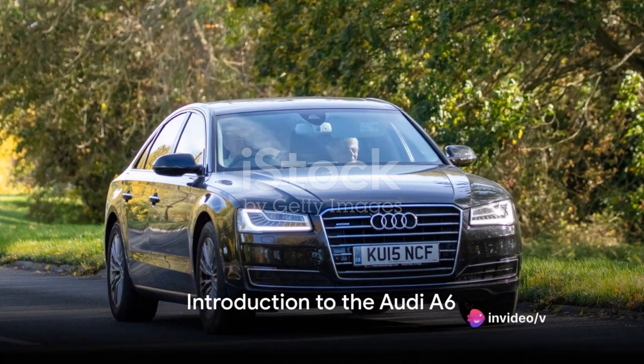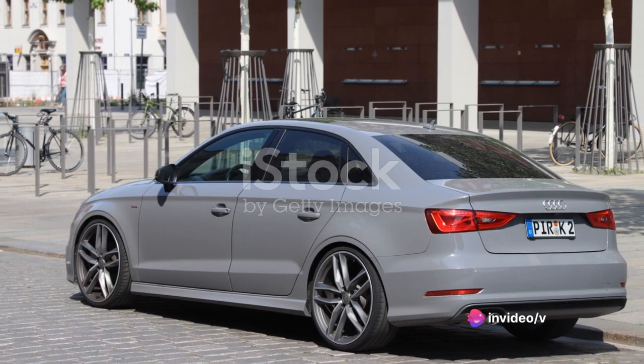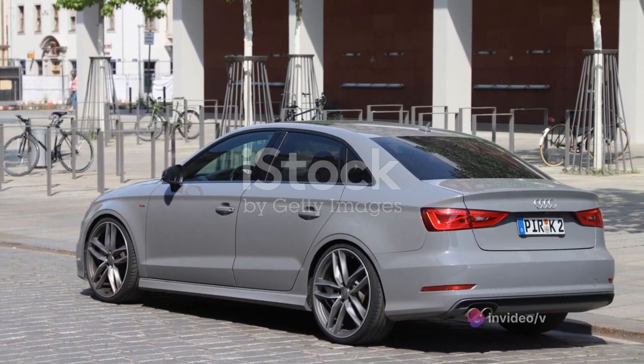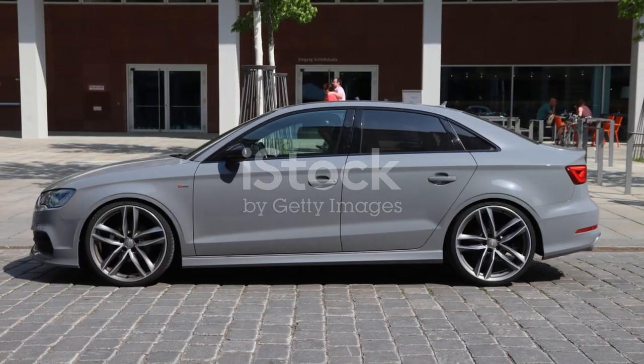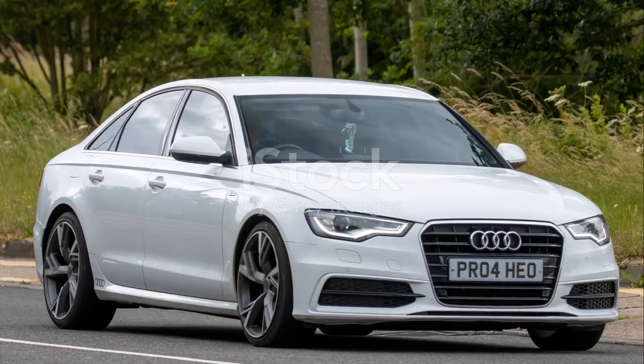Dive into the world of the Audi A6, an embodiment of luxury and performance. Born from a lineage of German engineering, the A6 is a testament to Audi's commitment to elegance, power, and cutting-edge technology.